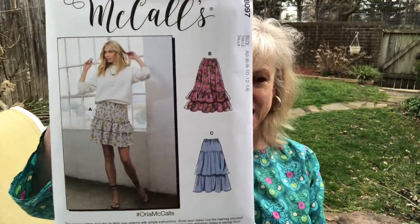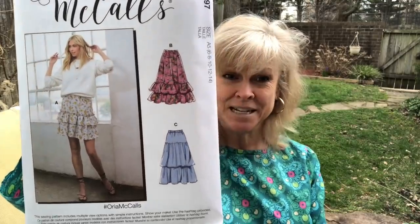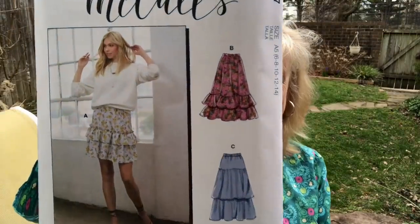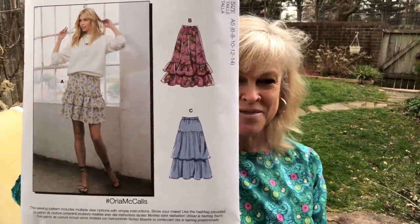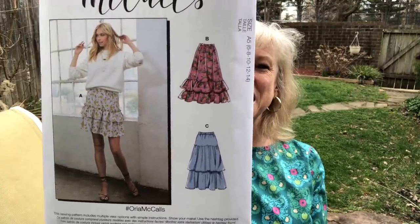I did pick up McCall's 8097. This is a very easy and basic elastic waist skirt, and I love View B right there. You have a couple of options and they're very ruffly, but I like ruffles — although you have to kind of skirt the line between a little too ruffly for your age. McCall's 8097 — it has been given a name.